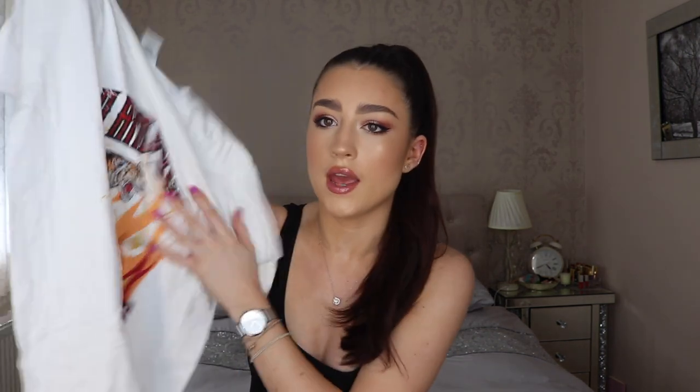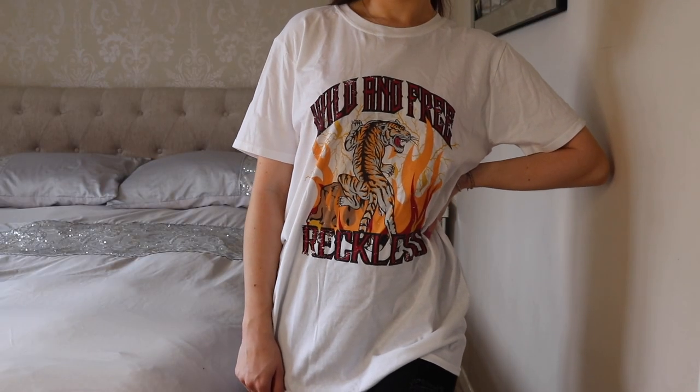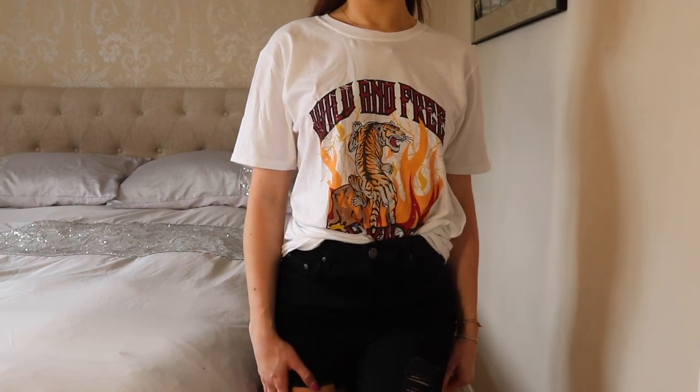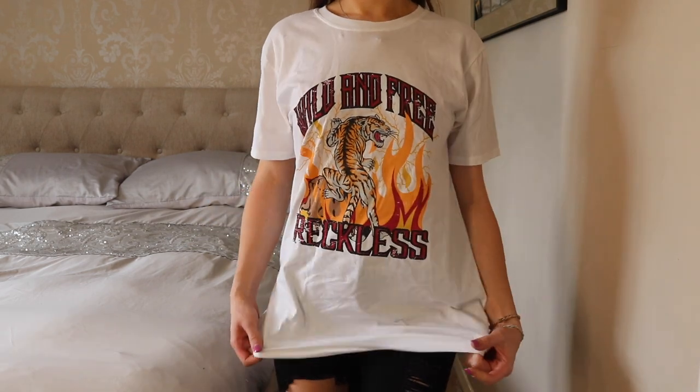I also picked up the exact same t-shirt in white because I really enjoy the print on the front and I just couldn't decide on the colors. Both were six pounds. These actually feel really good quality — they don't feel too thin and this white one doesn't look like it's going to be see-through either, which is always a worry with white. I feel like I'm going to get so much wear out of these in the summer.